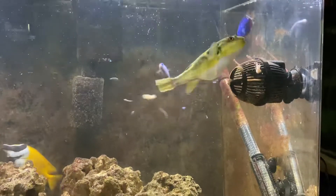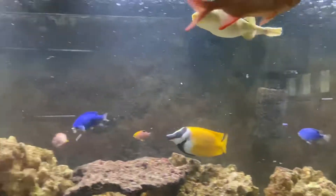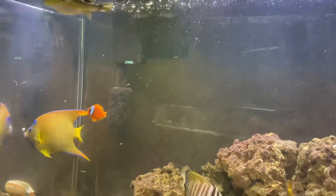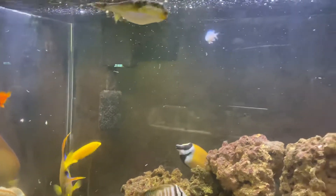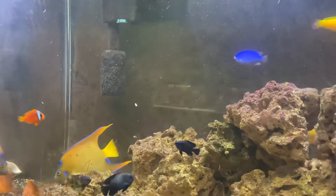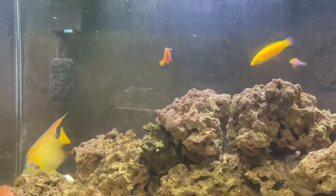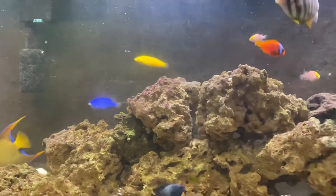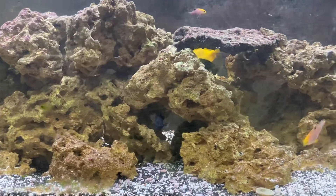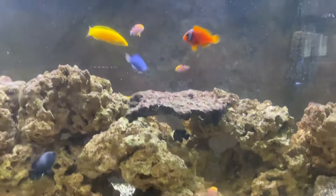I really like when the puffer or the queen angel gets the large krill. The angel bites them up and shakes them apart, and it lets all those small pieces go down for the smaller fish with smaller mouths. And of course they're also getting blood worms and brine shrimp — I forgot to mention there's some frozen brine in there, no spirulina today.